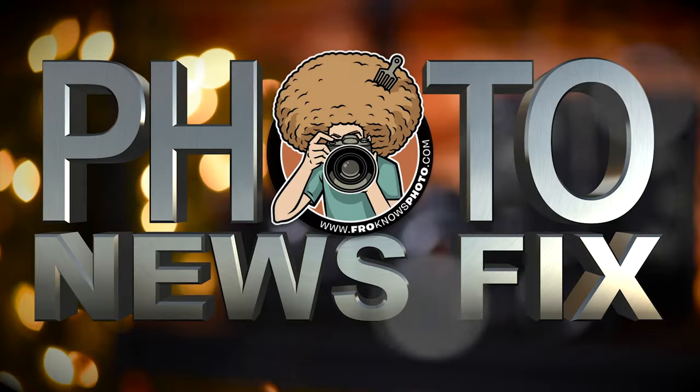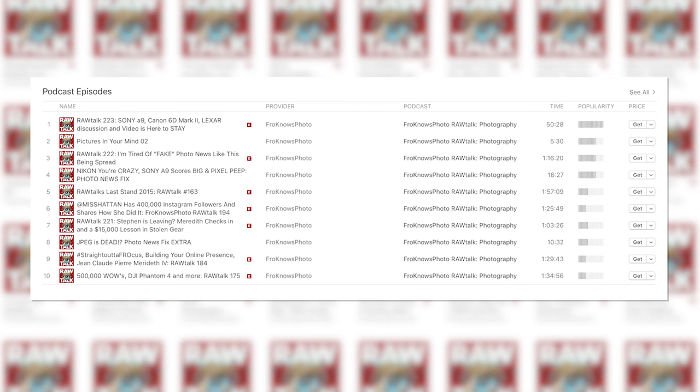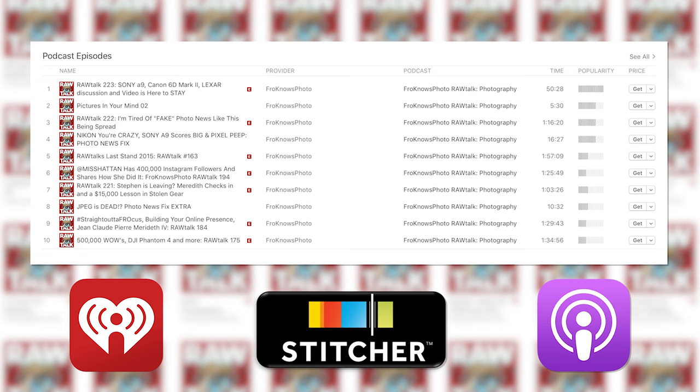Jared Polin, froknowsphoto.com, and this is your Photo News Fix. This Photo News Fix is brought to you by the Fro Knows Photo Audio Podcast. To check out all the different audio-only shows available, such as Raw Talk, Photo News Fix, Extra, Pictures in Your Mind, and more, search Fro Knows Photo wherever podcasts are available, and please hit that subscribe button.